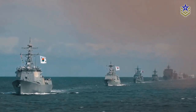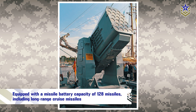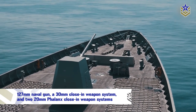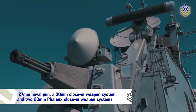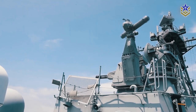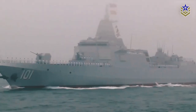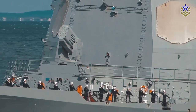The Sejong the Great Class Destroyer is equipped with a missile battery capacity of 128 missiles, including long-range cruise missiles. It also has a 127-millimeter naval gun, a 30-millimeter close-in weapon system, and two 20-millimeter Phalanx close-in weapon systems. The weapon systems are controlled by a fully automated weapon control system, which allows for rapid and precise targeting, making it one of the most advanced warships in the world in terms of its destructive capabilities.